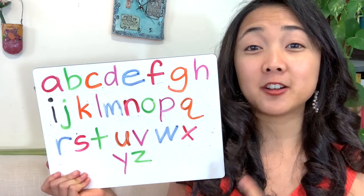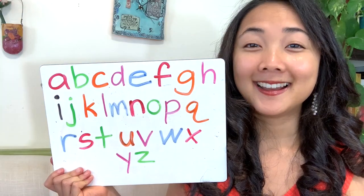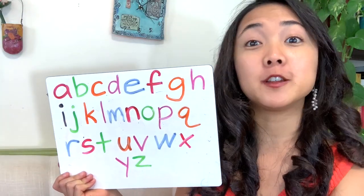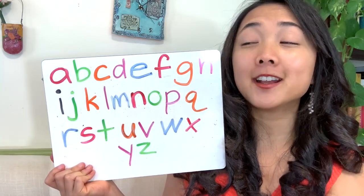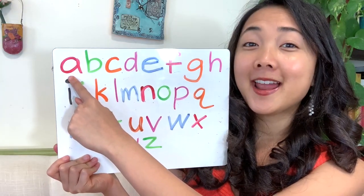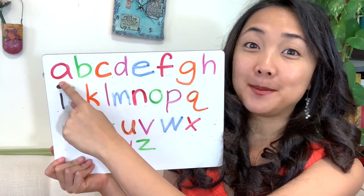My friends, do you know how many letters there are in the alphabet? Well, if you don't know or if you do know, let's double check and count together. Are you ready? Let's start with the first letter. What's the first letter? A, right? Let's count how many first and then we'll say the names of them. Ready? Let's count.